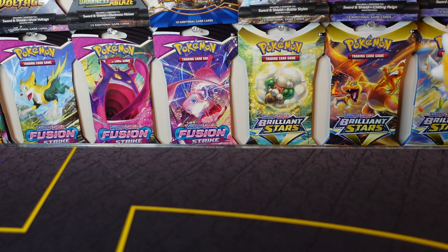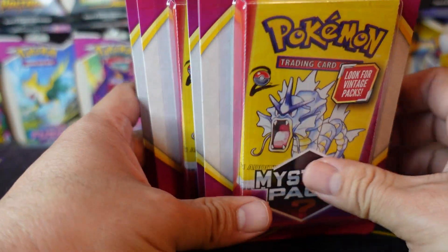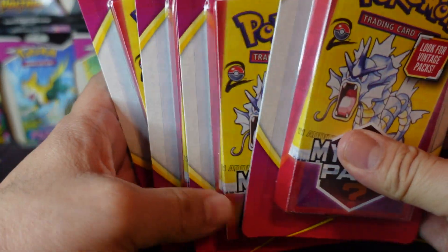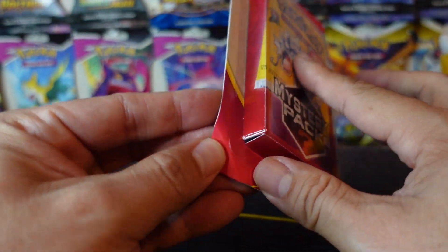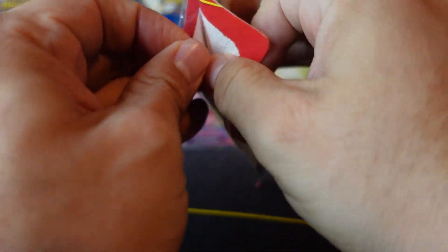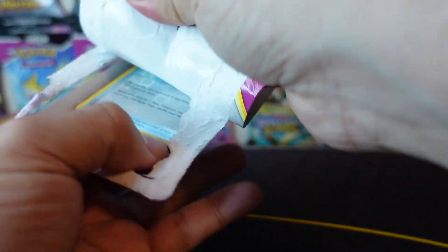Hey guys, thanks for tuning in. I found some of these mystery packs at Walgreens again — I just recently started going back to Walgreens. I've been working like a maniac lately, so sorry I haven't been making videos. I started a new job and it's just been super busy, so I apologize. But I hope you guys are having an amazing week — I'm having an awesome week!